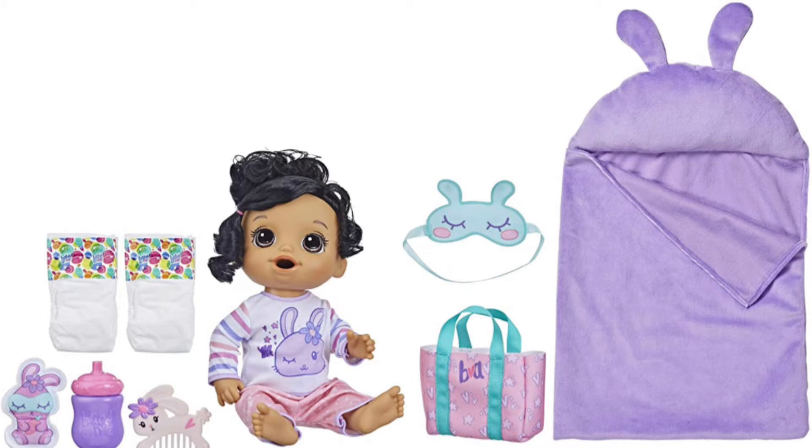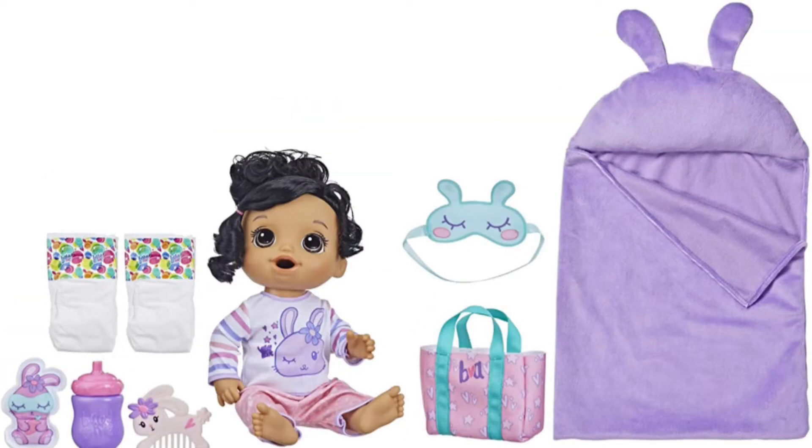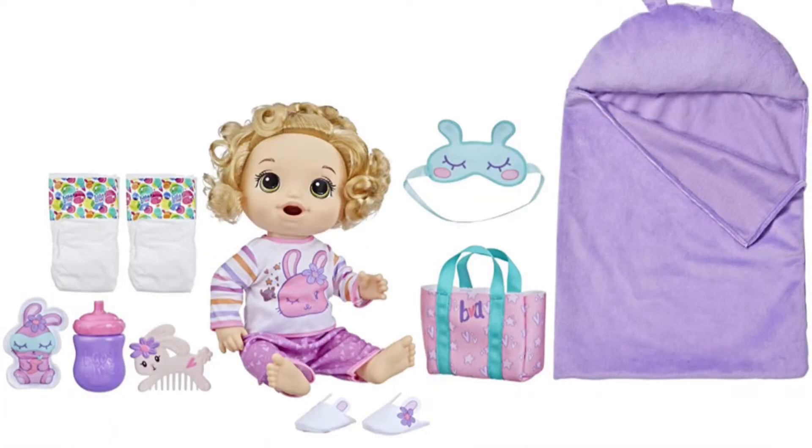Hey everyone, welcome back to Baby Alive 100. I'm Abby, and as you can see this is not my normal screen — and this is not a joke either. Hasbro finally released some good Baby Alive dolls and I am genuinely surprised. This video is going to be a little review on them and my opinions.